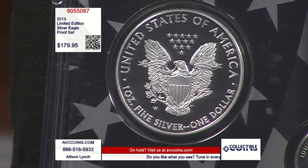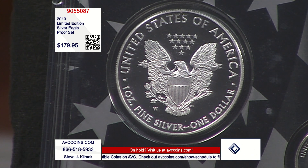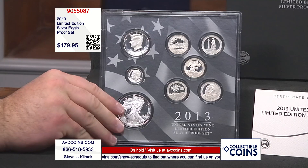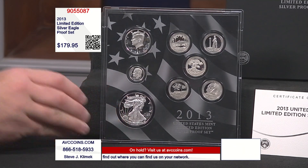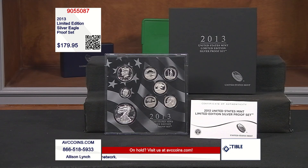They call this the silver eagle proof set because they took the standard silver proof set — dime, quarters, and half dollar, the San Francisco issue since 1992 — and then added the silver eagle, the other silver coin from the U.S. Mint every year. It started in 2012 and they're still doing it this year. The key is it's the most limited proof set of the year. They make 50,000 sets and it's gone.